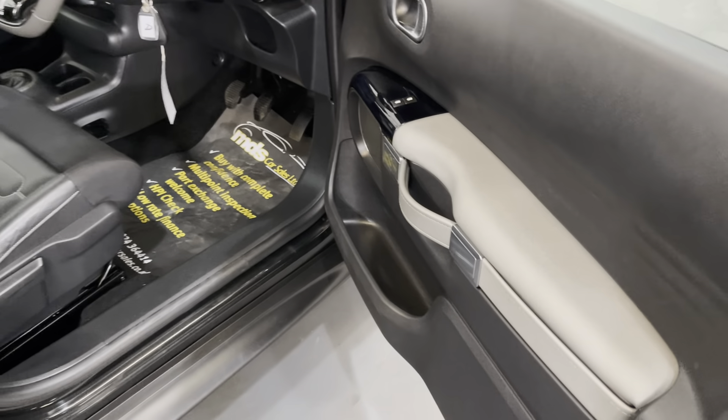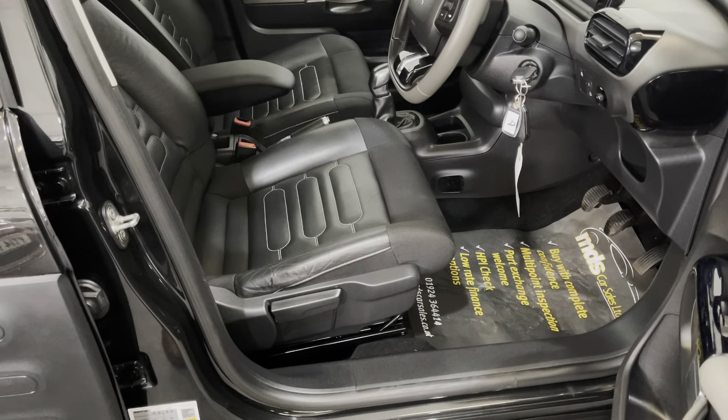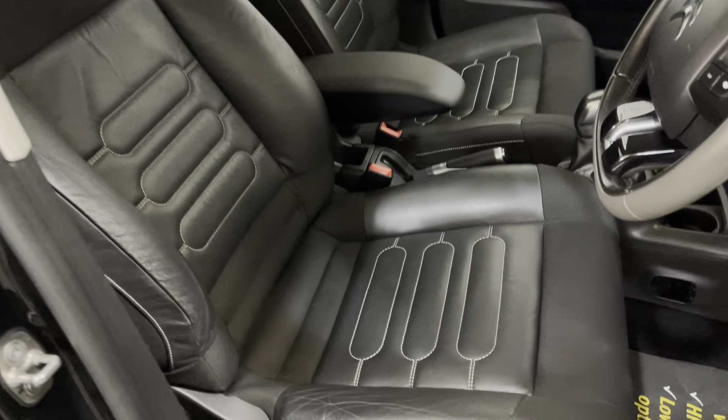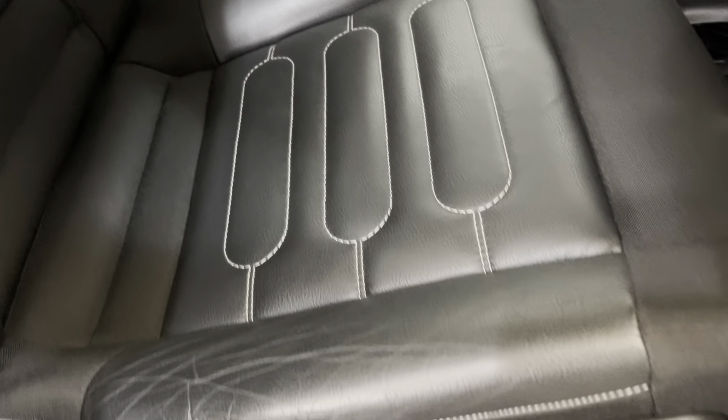No detriment to it whatsoever. As we look down the door edge, you can see that's unmarked as well. With it being the Flair Edition, it does come with quite a few optional extras. One of them is the leather upholstery — part leather; it's leather in the centres and cloth on the sides. It's in nice condition as well.